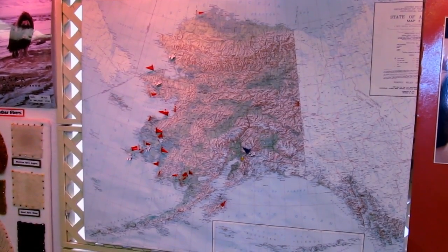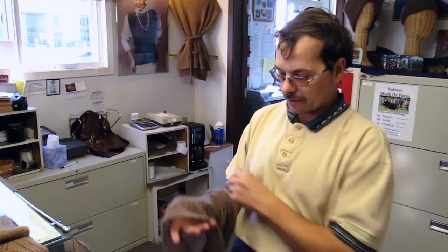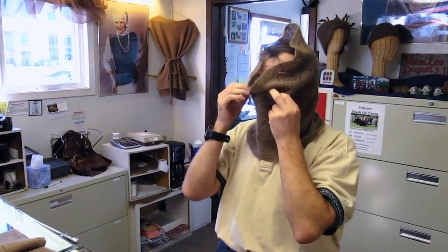Knitters make a variety of hats, scarves, headbands, and also this item here. This item is designed to go up over your head and around your neck. It's called a smoke ring. In Yupik it's called a najak.